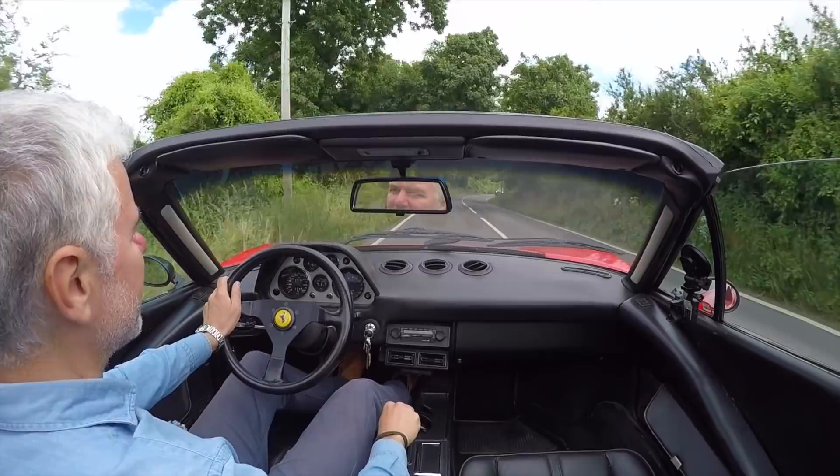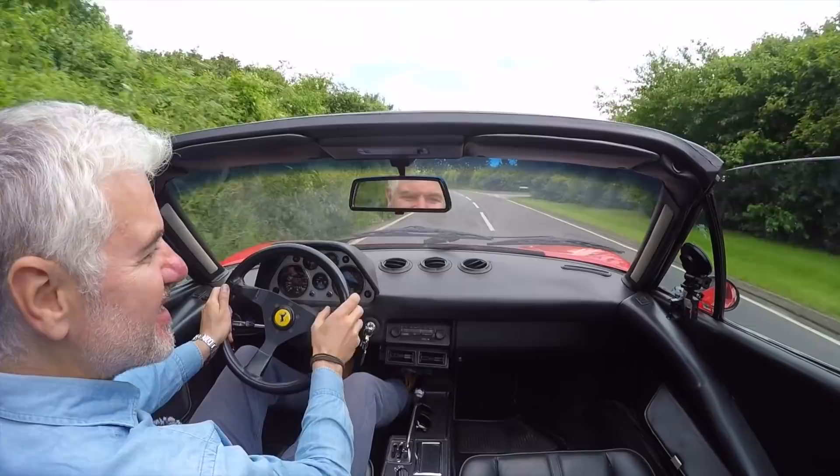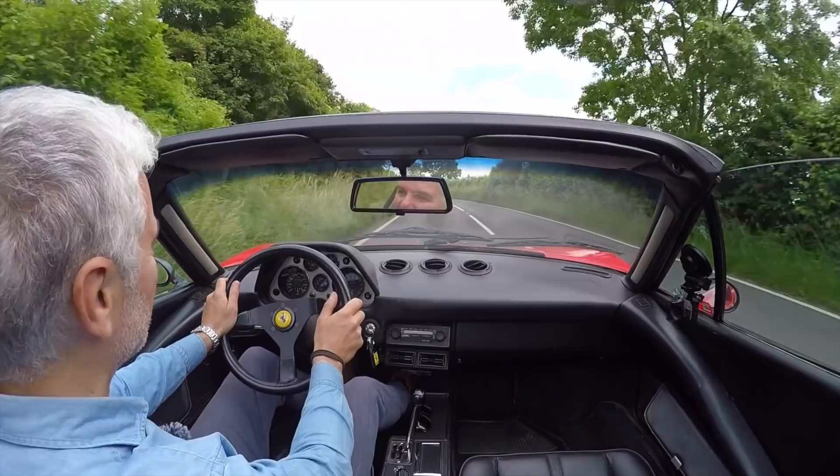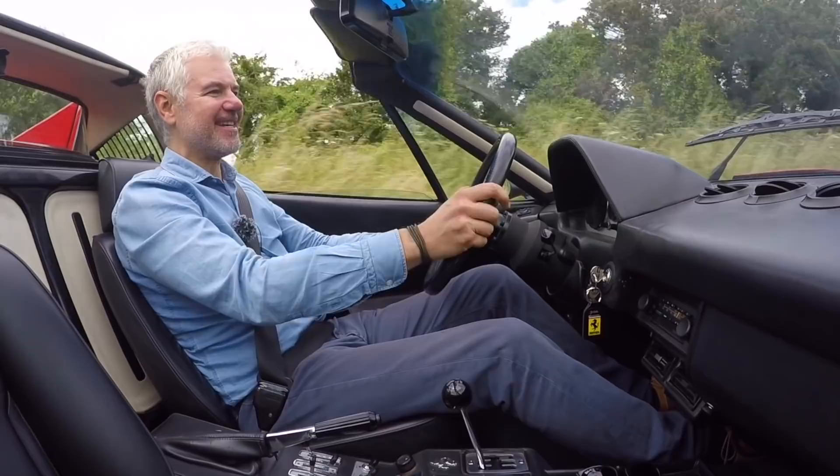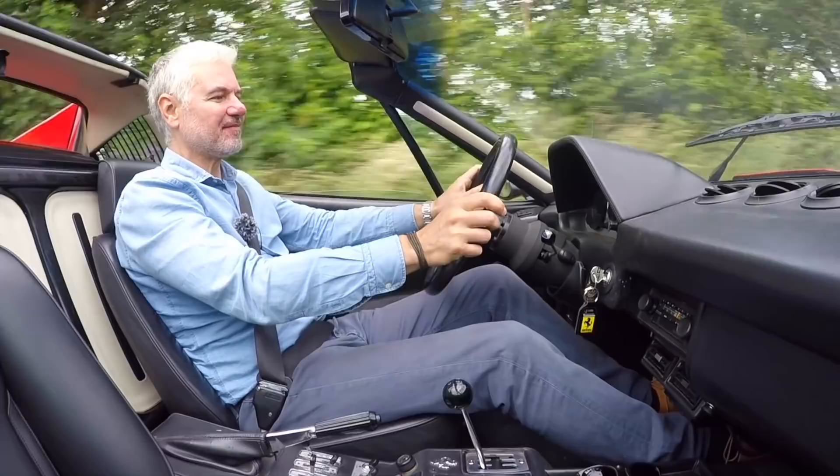Steering at parking speeds is really heavy; however, once you get out onto the open road it lightens up noticeably and you get that sort of delicacy that only these older cars seem to have. All in all, on a nice summer's day — this is a British summer's day so it's not that nice — it is still amazing to be out in an open-topped old Ferrari with everything that it gives you.